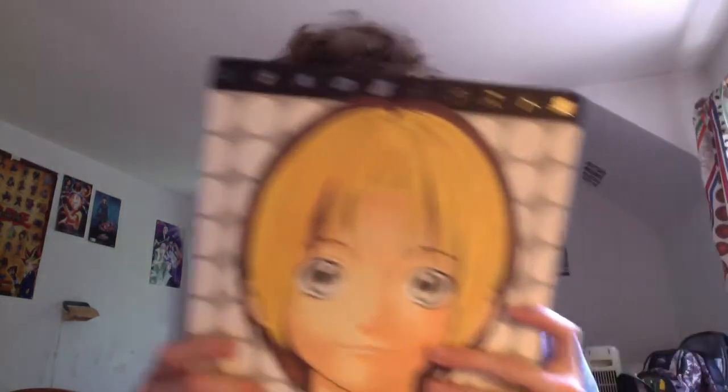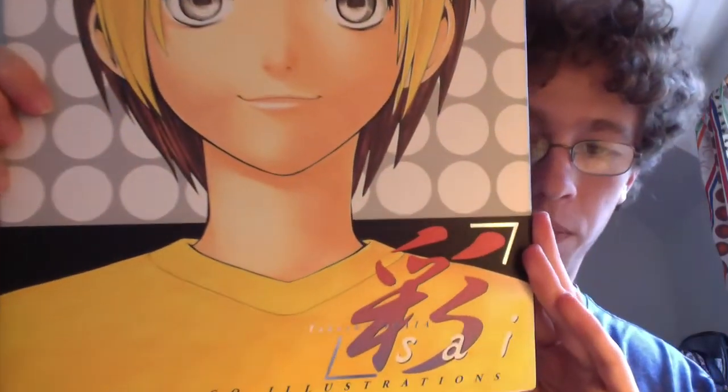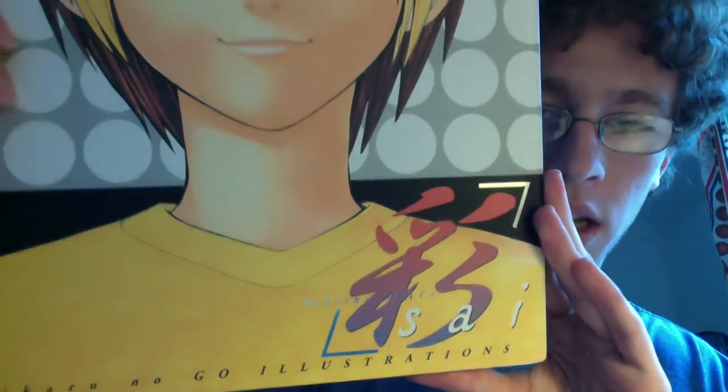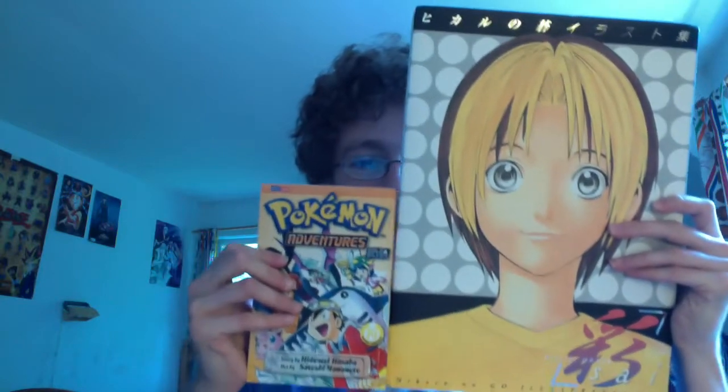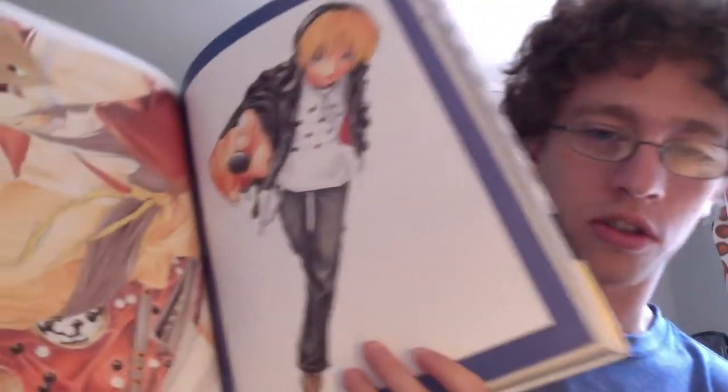The last thing I got is an art book — it is the Hikaru no Go art book by Takashi Obata. This thing is massive; you can compare it to a standard size volume. This book came from Japan, it's in Japanese, but there's not really much text in here. It's mostly illustrations and this is just gorgeous. I am so happy to have this and I'm going to probably spend hours just pouring over these illustrations, probably drawing a few.